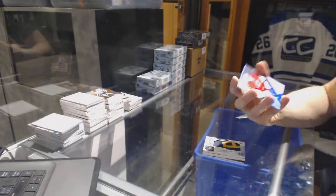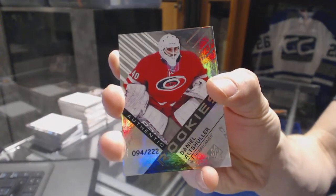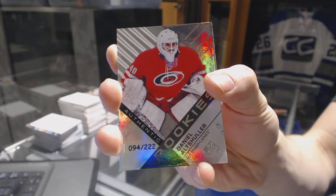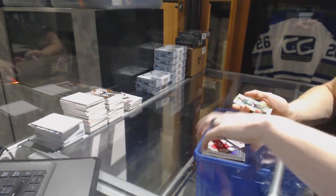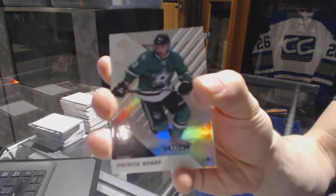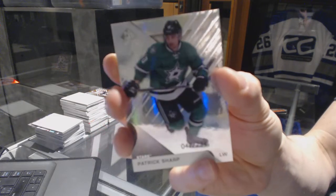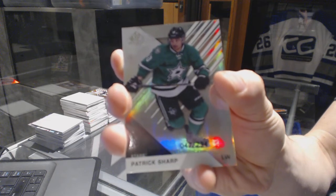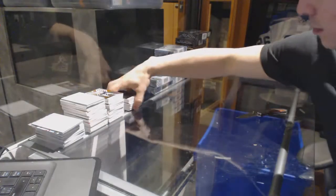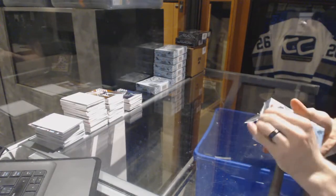We've got a rookie rainbow, numbered 222 for the Carolina Hurricanes, Daniel Altshuler. And a base rainbow, numbered 234 for the Dallas Stars, Patrick Sharp. All right, box 4.